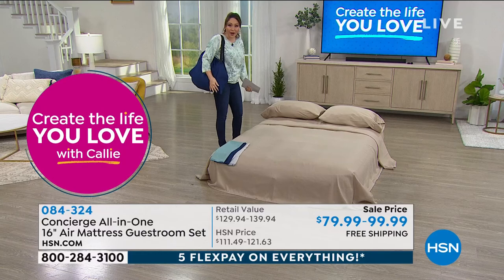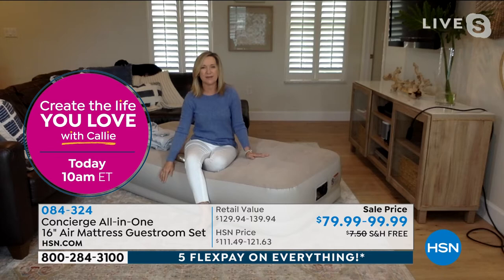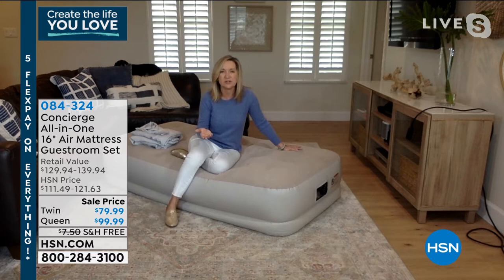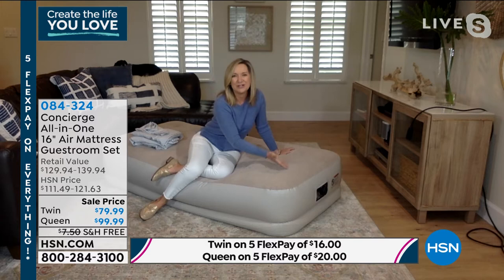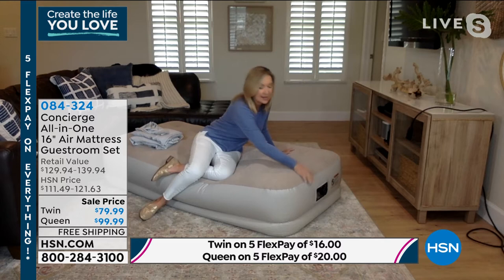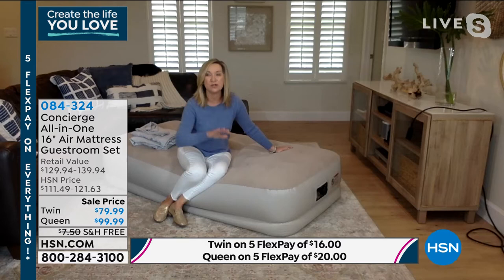Things come up — last year we had hurricanes and fires — having this as part of an evacuation kit gives peace of mind. This is easy to get in and out of at the 16-inch height. The flocked top is velvety and insulating and actually keeps your sheets in place. The fitted sheet is most important: it's a 16-inch-high bed, so without a deep pocket your standard sheets won't fit. We included a soft microfiber custom fitted sheet specifically for this mattress.